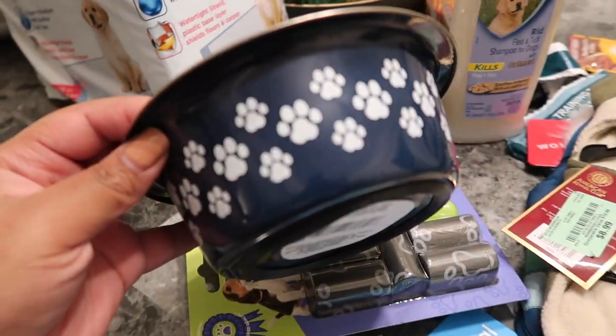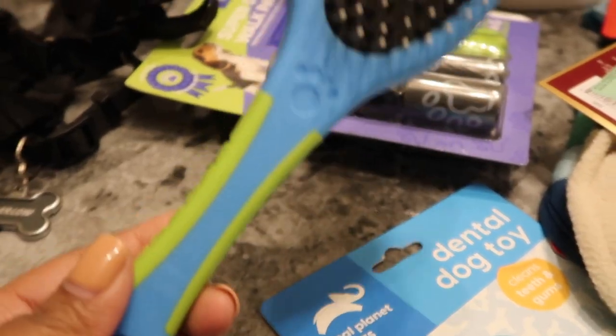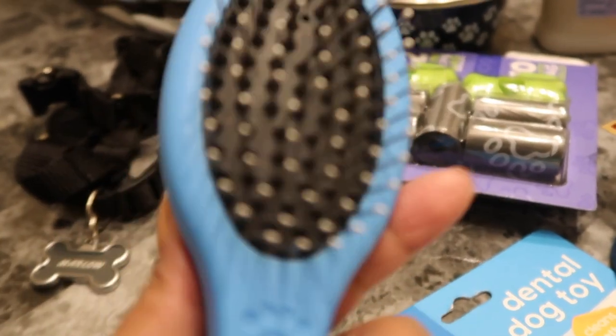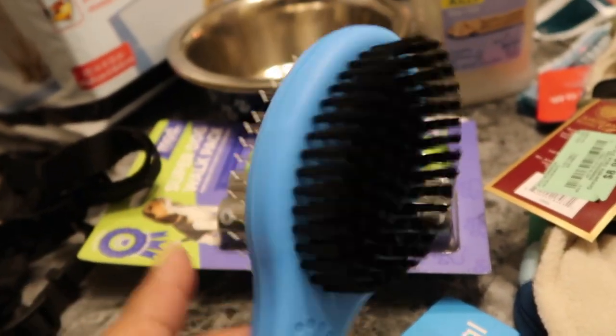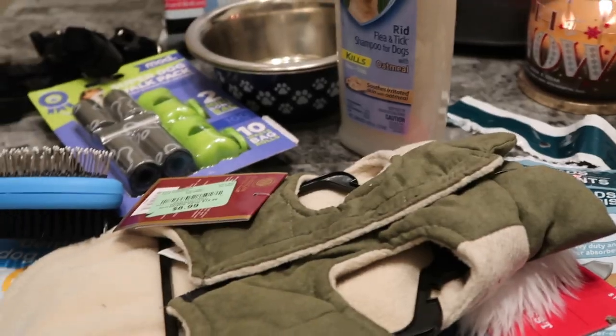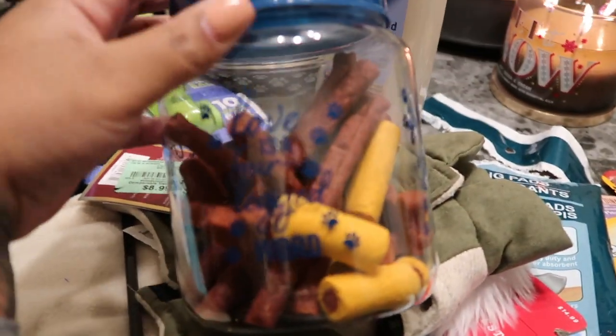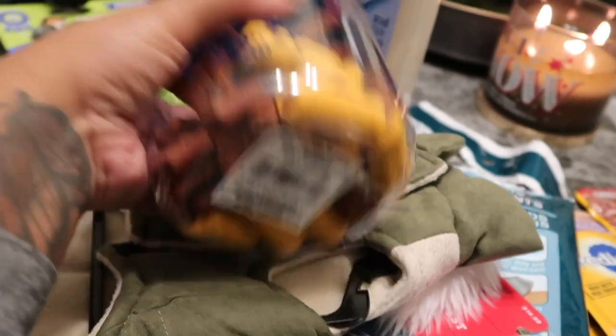I actually got another bowl from Dollar Tree, so there are two of those. Also from Dollar Tree, they had this really nice brush — I was surprised. It has a brush on one side and a comb on the other side — a two-sided brush for $1. I also got this container from Dollar Tree. It says 'Love is a four-legged word.'